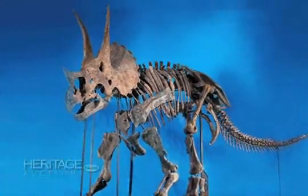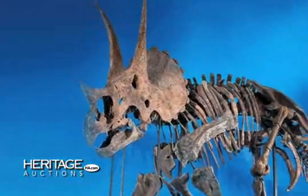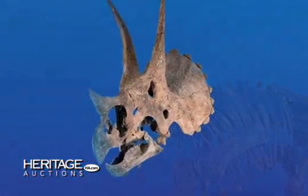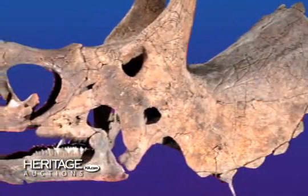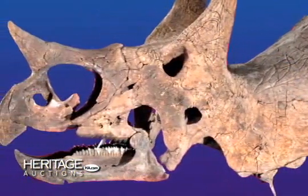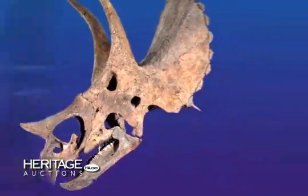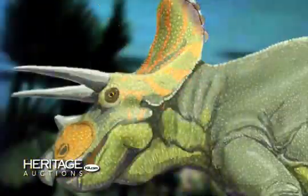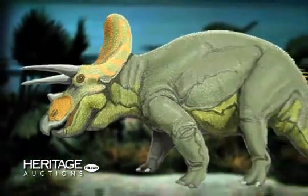Rarely, if ever, does one chance upon a full-scale dinosaur skeleton comprised principally of original bones and a near perfectly intact skull. But when that skull measures over seven feet long and is among the most recognizable and last known survivors from the Cretaceous period, you've found a true rarity from and for the ages.